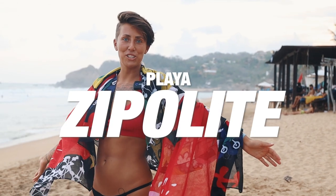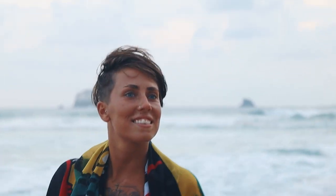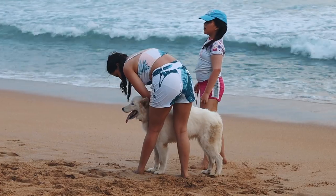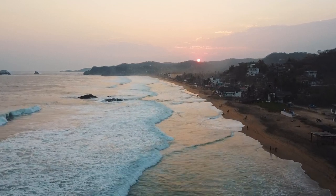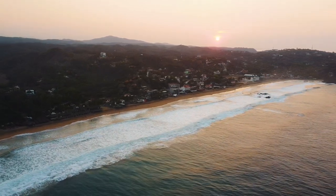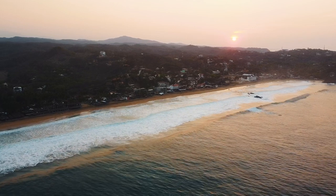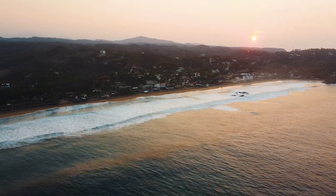Welcome to the naked beach — Zipolite, the nudist paradise. I'm sorry I'm dressed but I had to for the video. This is Zipolite beach — an awesome beach for hippie people and communities who like to hang out, chill, be naked, have some beers. It has about one and a half kilometers of beach. The village is quite cozy with a lot of locals. Because of COVID and changes in the world, a lot of people are buying land here, so if you like this place and want to start a new life here, don't wait.